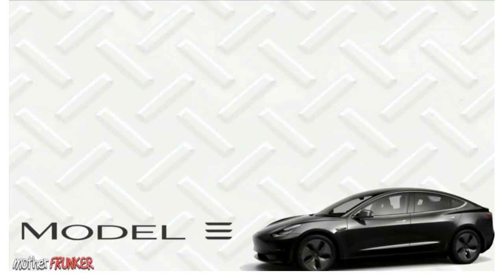The Tesla Model 3 $35,000 model is finally out — it got released earlier today. There are six different versions, six different ways you can order your Tesla Model 3 right now. I'm going to go through all six in this video to make it as simple as possible, comparing all six so you have a better idea of which one you want to buy, because it can be pretty confusing just looking at it on the website.